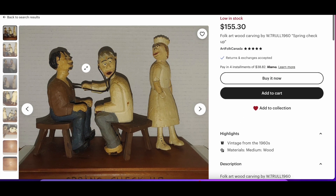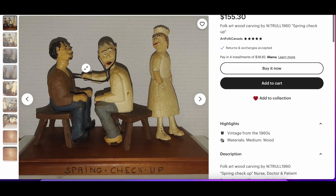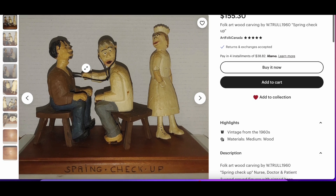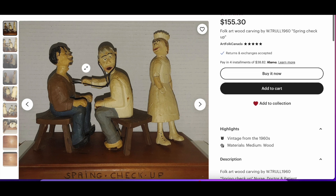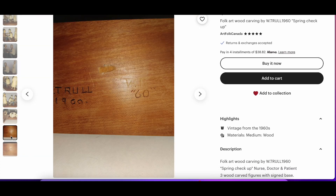I can't do this without finding some folk art. This is actually tempting for me to buy because this seems like a reasonable deal — $155. But look at that — it's a funky, weird spring checkup scene. So if the father in your life is a doctor, or perhaps hates doctors or is afraid of doctors, this might be a cool little carving for them. It's actually dated 1960, so that's really cool — a nice vintage piece.